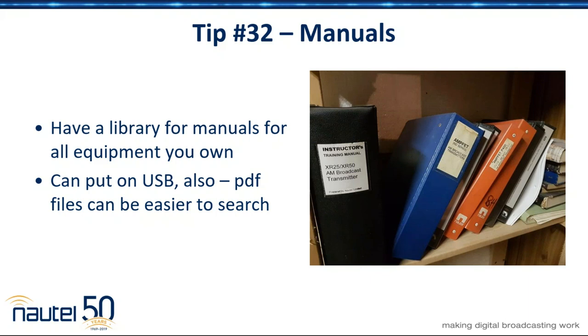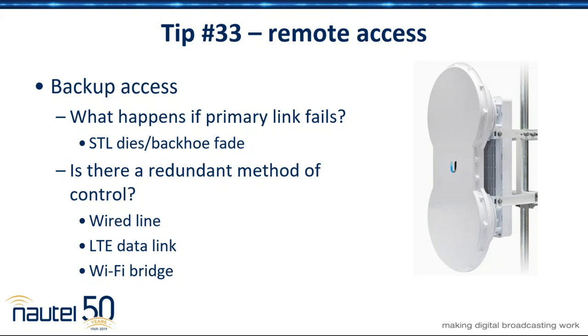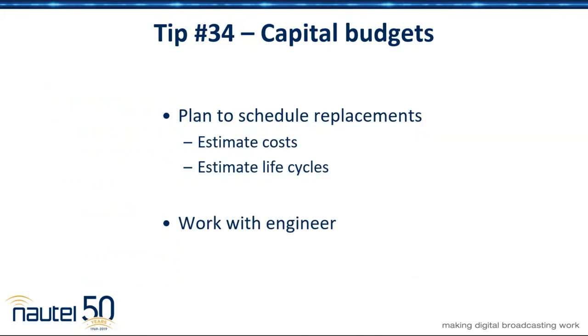Remote access — by all means, if you've got the ability, have a backup method of getting audio out to the site and control, whether it's a wireless IP bridge. These days those things have come down in price so much that it's really hard to not have a reason to have some backup audio source. Now, Paul, you talked a lot about capital budgets, and that's something a lot of us cannot think about because we're used to just fixing stuff as it breaks.